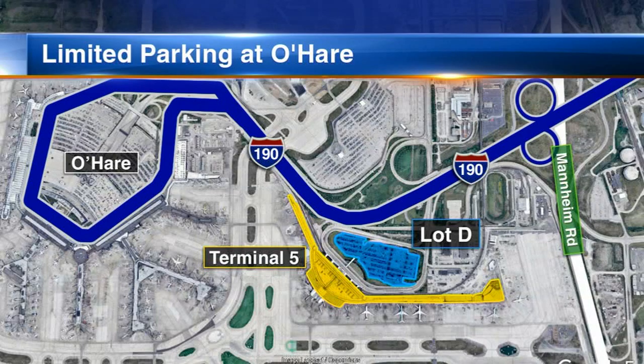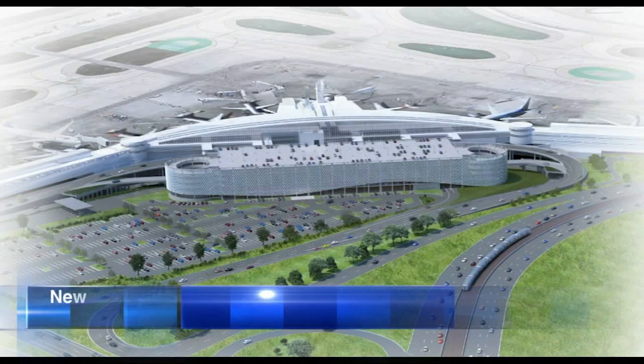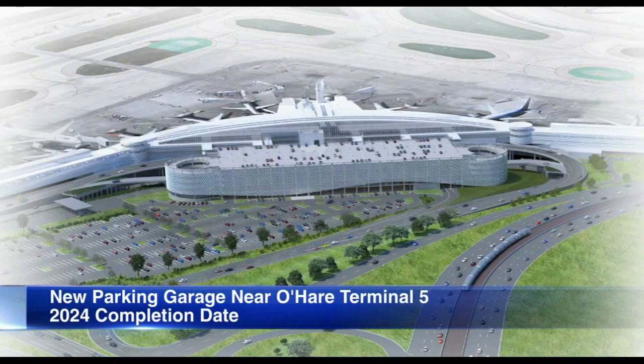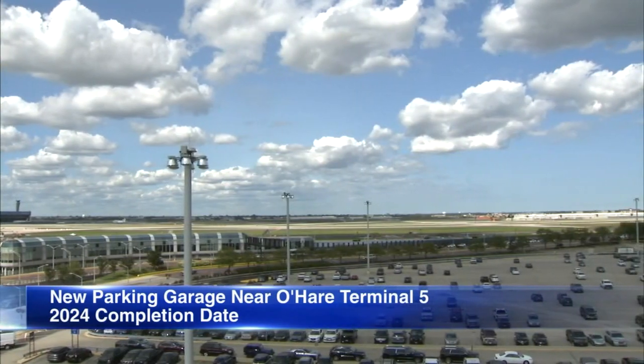A heads up for people who plan on flying out of O'Hare Airport's Terminal 5. The closest lot to the International Terminal will see reduced availability starting today. That's when crews will expand their efforts to build a new parking garage where Lot D is located. The construction is needed to build the six-story garage that officials say will more than double parking capacity. The project is expected to be complete sometime in 2024.